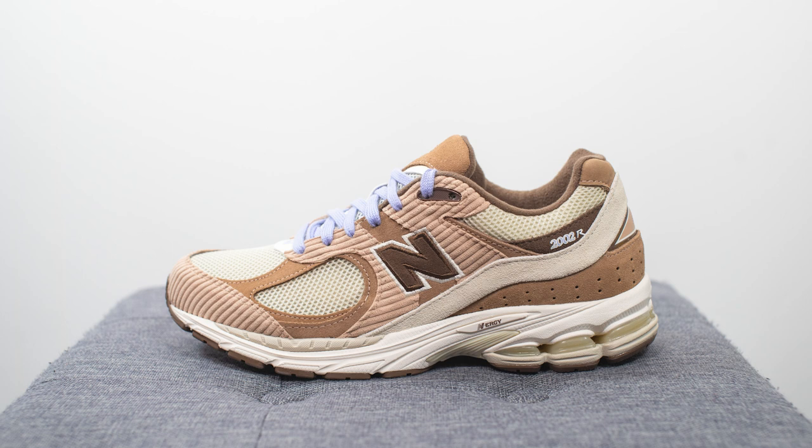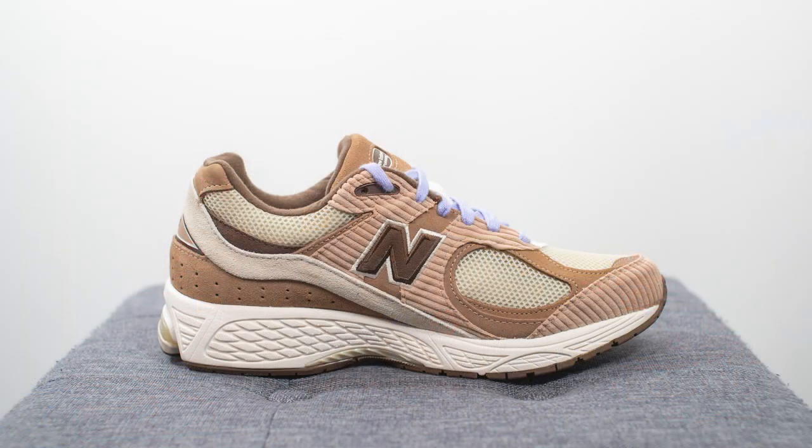This is a collaboration between Montreal-based fashion boutique Essence with New Balance, releasing unexpectedly on March 16th. These retailed for $160 US dollars or $200 here in Canada. The style code for this shoe is M2002RSS and the color is brown and purple. If you've been even remotely interested in sneakers in the past couple of years, you know just how popular this 2002R silhouette has become.